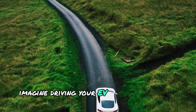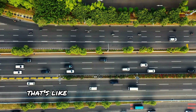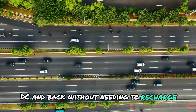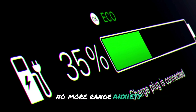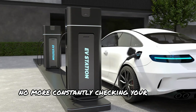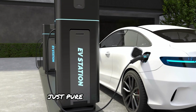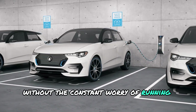Imagine driving your EV for 500 miles or more on a single charge — that's like driving from New York to Washington D.C. and back without needing to recharge. That's the kind of range we're talking about with solid-state technology. No more range anxiety, no more constantly checking your battery level, no more searching for charging stations. Just pure electric freedom — you can enjoy the journey without the constant worry of running out of power.